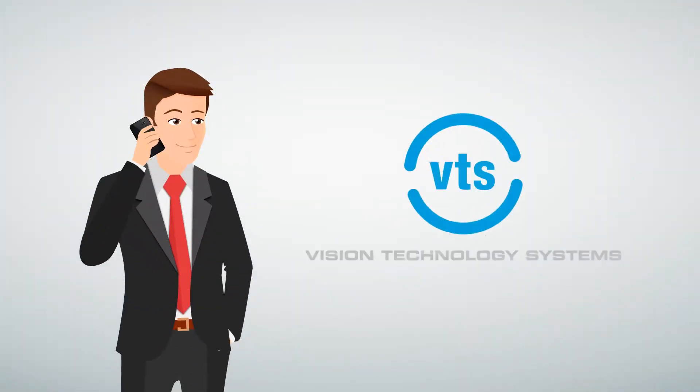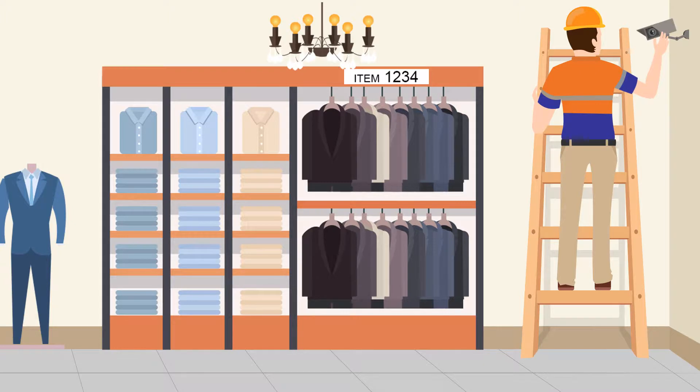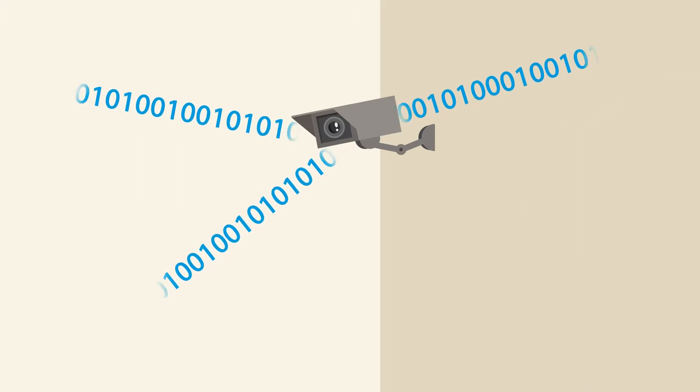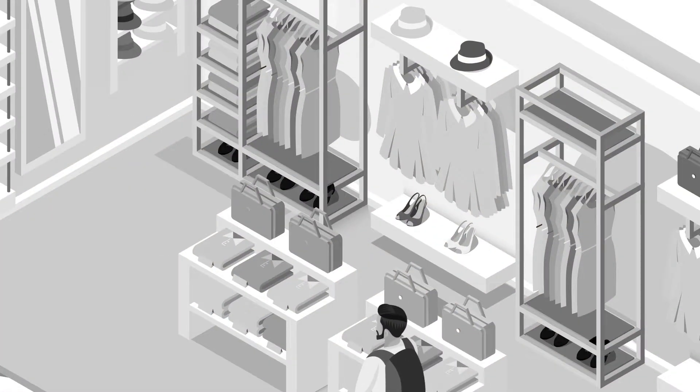Then Jim called VTS and everything changed for the better. VTS integrated their video analytics with Jim's existing CCTV and POS systems to capture data and provide insights. VTS can also install their complete retail systems for businesses that don't already have them.